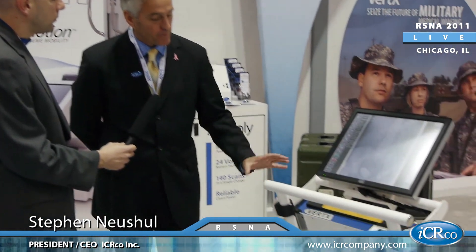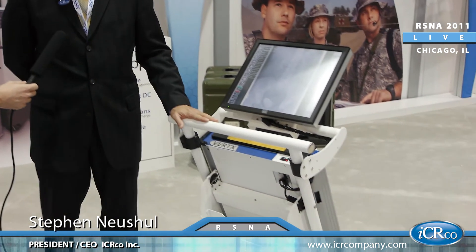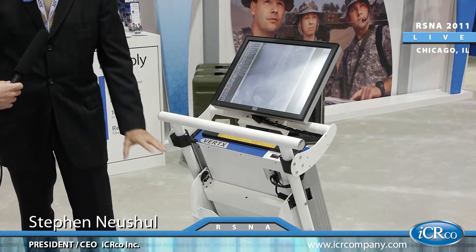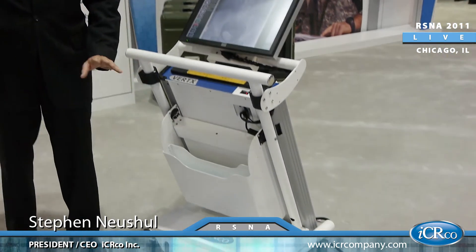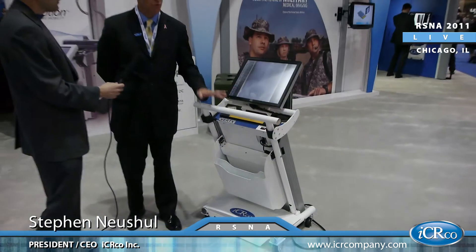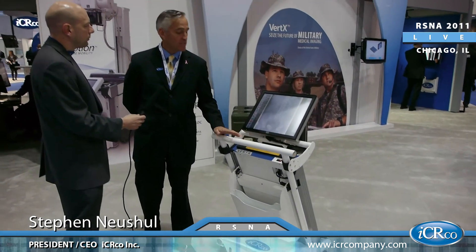We have here the cart, which is provided with the machine, and a touchscreen device as well. The cart has an optional embedded battery pack, so you can take 200 images without plugging this unit in. So this is truly a portable machine, and it's well recognized in the industry.